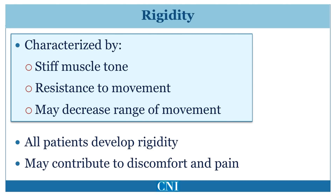Rigidity simply means stiffness of the muscles resulting in resistance to passive movements. This is commonly felt by the physician when the arms, legs, or neck are examined. When severe, there may be reduction in the range of movement. Rigidity is seen to some extent in all patients with Parkinson's disease. For some patients, it may contribute to discomfort and pain, with shoulder pain being the most common complaint.